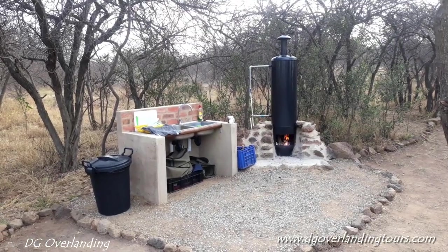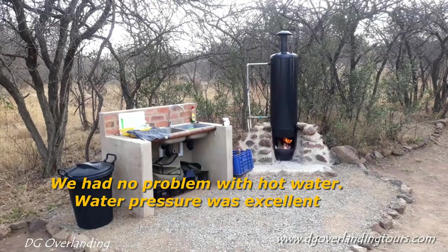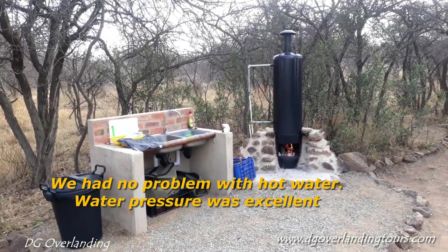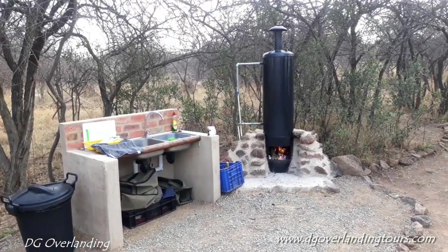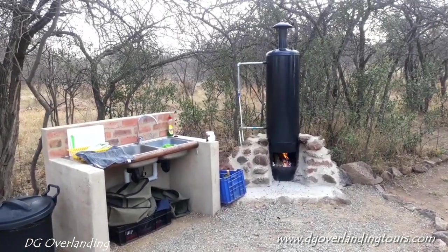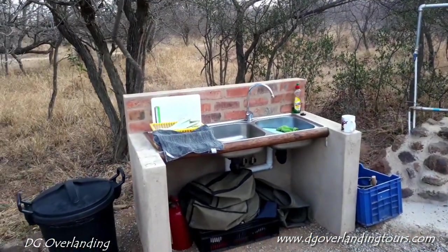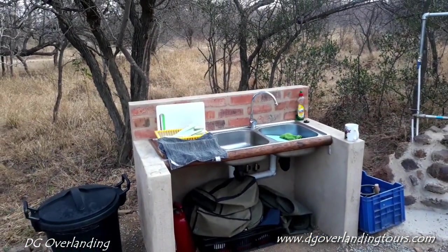There's no power, so there's a donkey boiler. You light it up — they do supply a bag of wood a day for that purpose — to get hot water. We have had really, really hot water. We haven't had a problem. This is the wash-up area, also hot water fed from the donkey boiler.